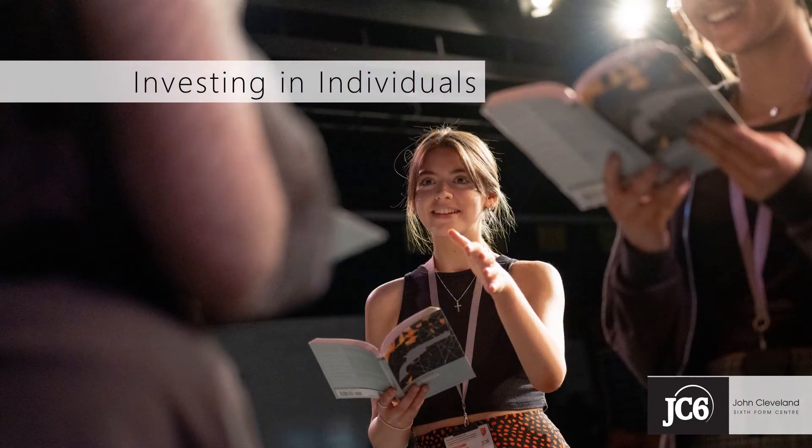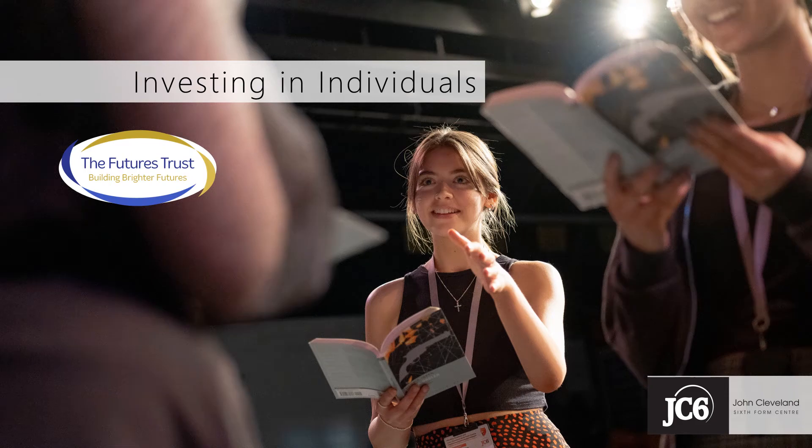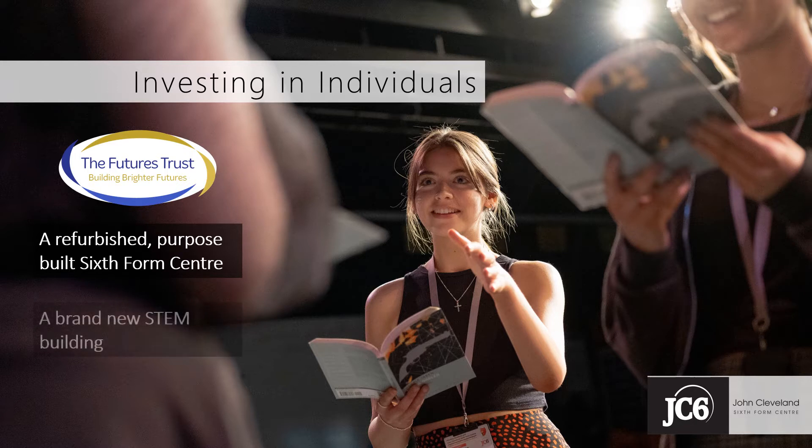We're currently at a really exciting point in our development, as work with the Futures Trust brings with it significant investment in our students and in our staff, in building, in training, in resourcing, and in a really relentless focus on ensuring that everything we do is about building those brighter futures for our students. By September 2022, the JC6 building will have been refurbished, ready to welcome our new Year 12 cohort, and we'll begin on a brand new bespoke STEM building.